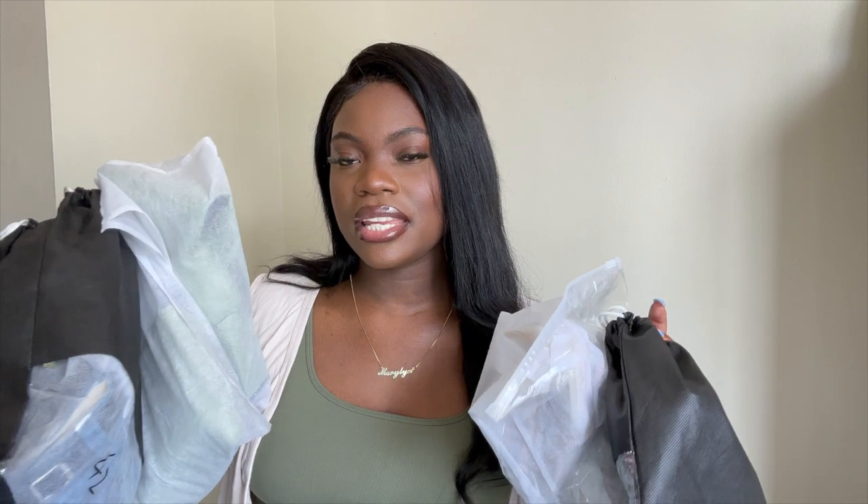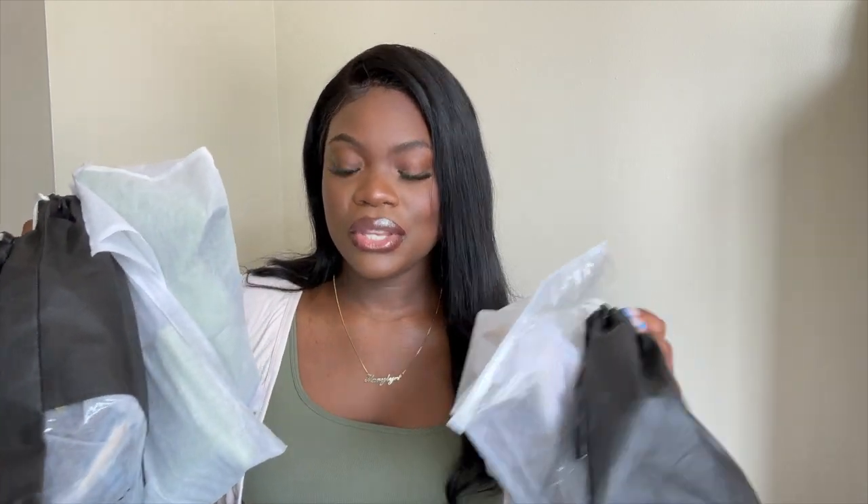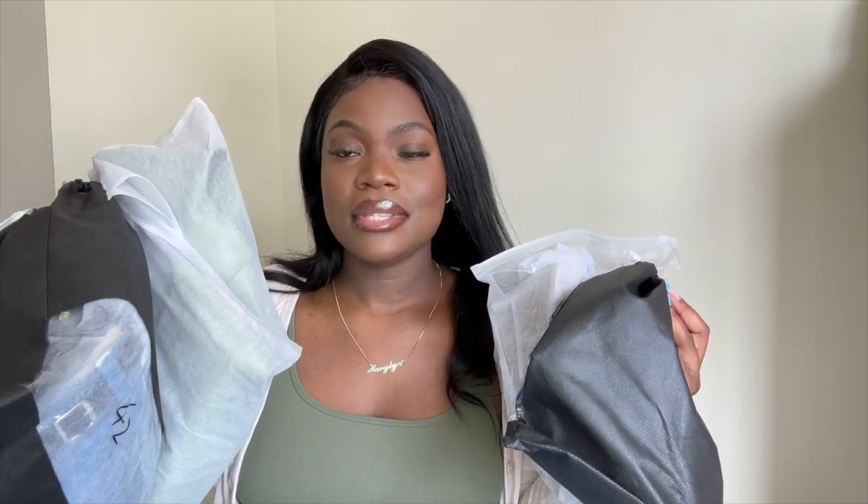Hey guys, welcome back to my channel. I'm EJ Beauty, and if you are new here, welcome! Stay subscribed — I make sure to give you guys some great content. In today's video I will be doing a shoe high heels try-on haul. This is a summer shoe try-on haul, though I do have a few boots as well. These shoes are from Ikali Shoes and they currently have a sale going on. I also have a discount code that I'll be sharing in the description box.